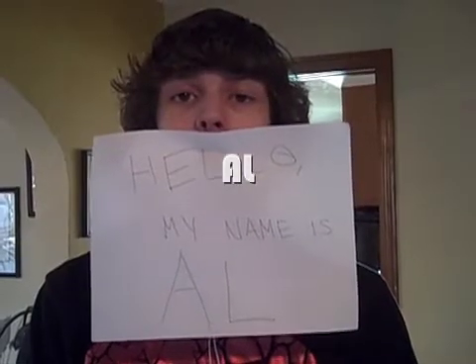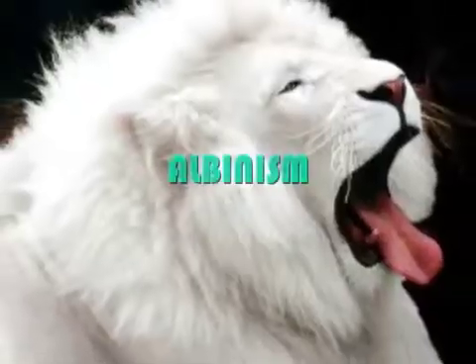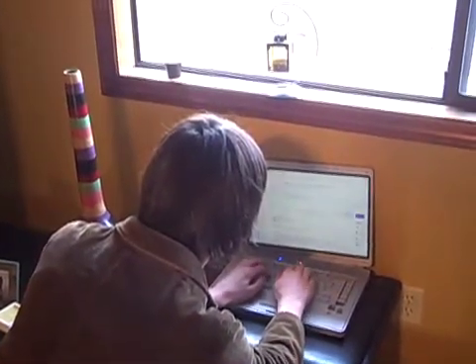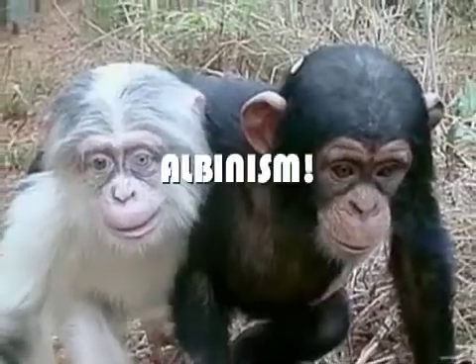Introducing Albinism. I'm Dr. Professor, and today I'll be talking to you about Albinism.